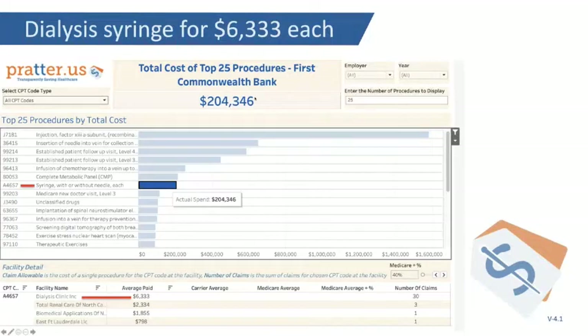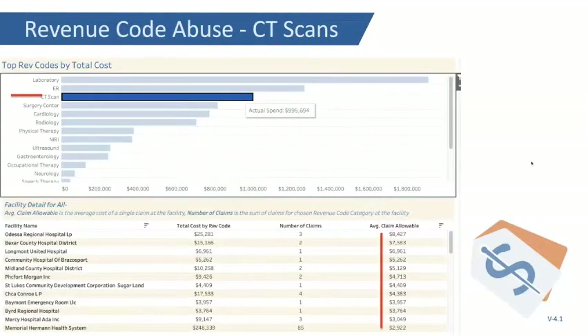Instead of dialysis, this publicly traded company has a 3cc syringe — they're paying over $6,000 for the syringe, which should be under $5. You can't fix this unless you find this. Right here we see the single greatest mistake employers make when purchasing healthcare: giving the hospitals a free pass on how they bill, and the carriers a free pass on how they pay or reprice.